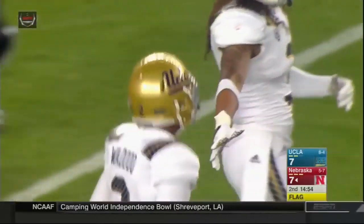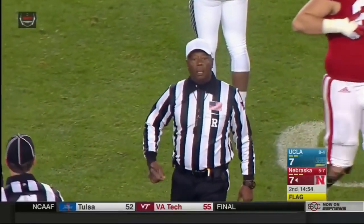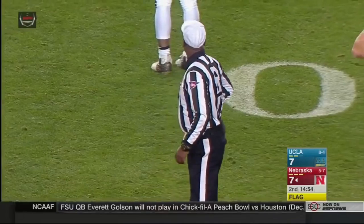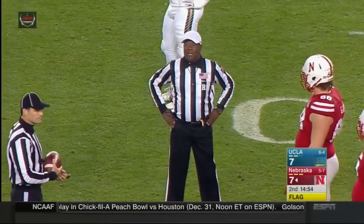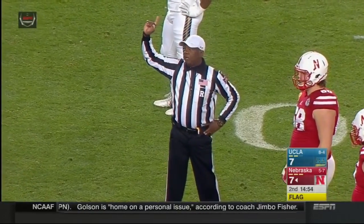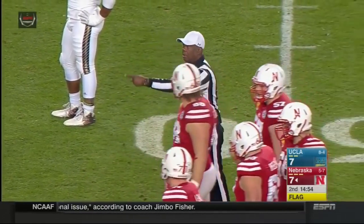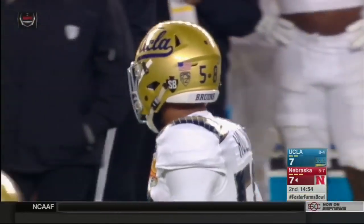It'll be second down and six. A lot of whistles blowing down there, flag in the backfield. I think it's going to be offsides on UCLA. Nebraska will take the penalty. It'll be first down and five. Offside, defense number 58, a five-yard penalty. First down. Deion Hollins. That's the fourth penalty of the game on UCLA. Nebraska's been whistled for one so far.